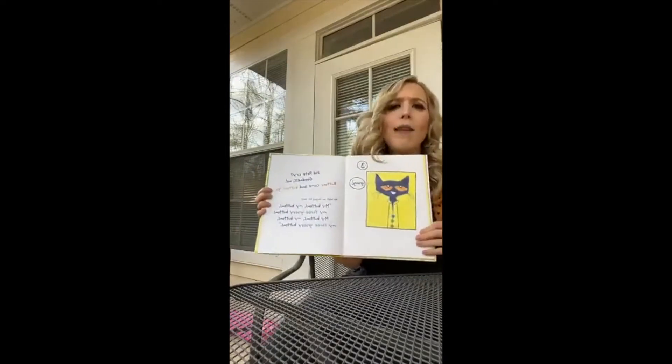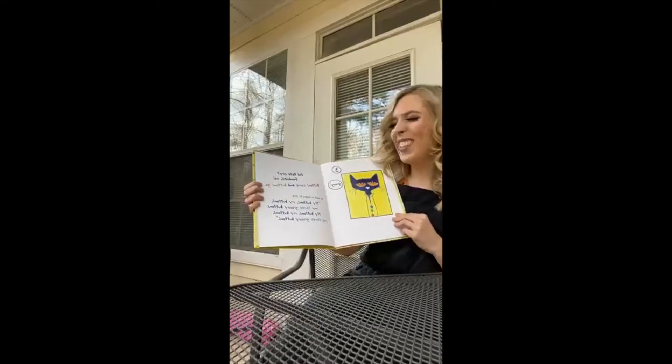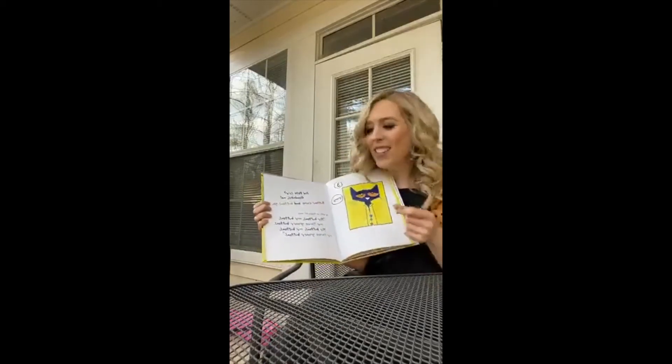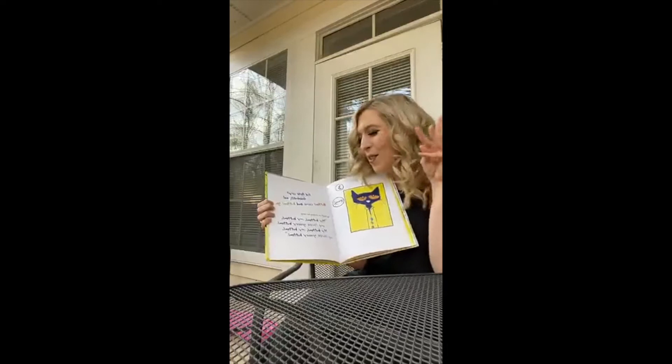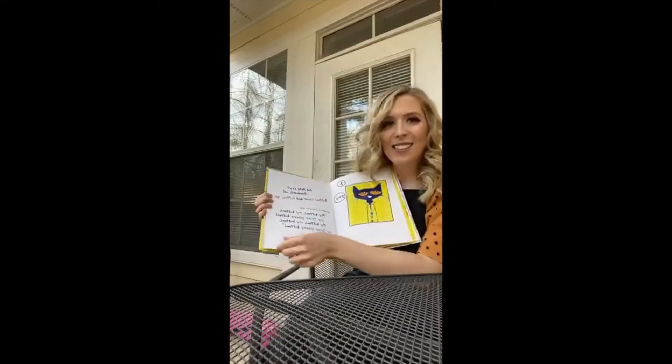Did Pete cry? Goodness no! Buttons come and buttons go. He kept on singing his song. My buttons, my buttons, my three groovy buttons. My buttons, my buttons, my three groovy buttons.